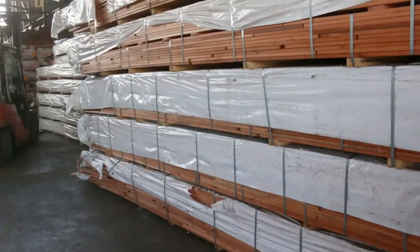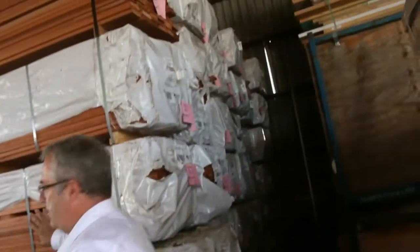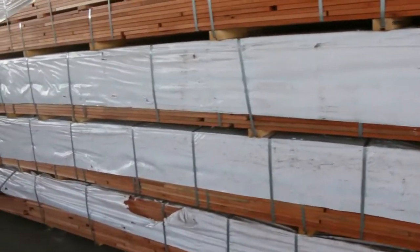It's an 86 by 19, and we've got some 135 by 19, just starting at $2 a meter. It actually goes out the door cheaper than treated pine, so if you've been looking at doing a treated pine deck for cost-effectiveness, you can have an Aussie hardwood for the same price.